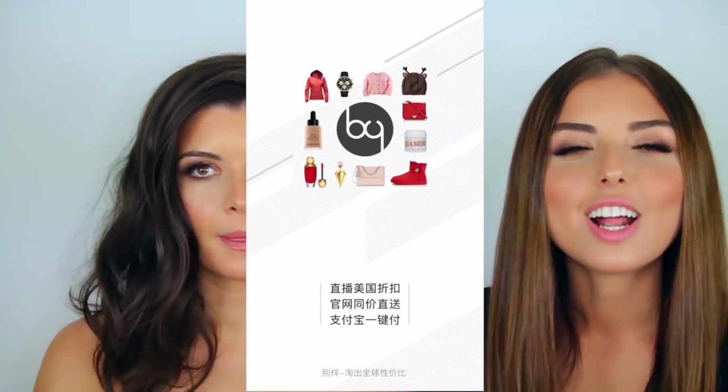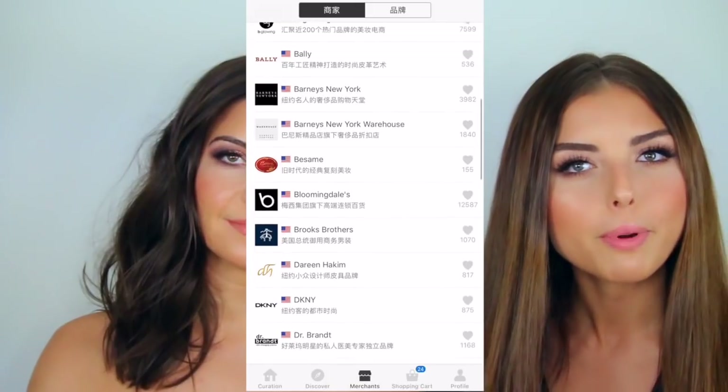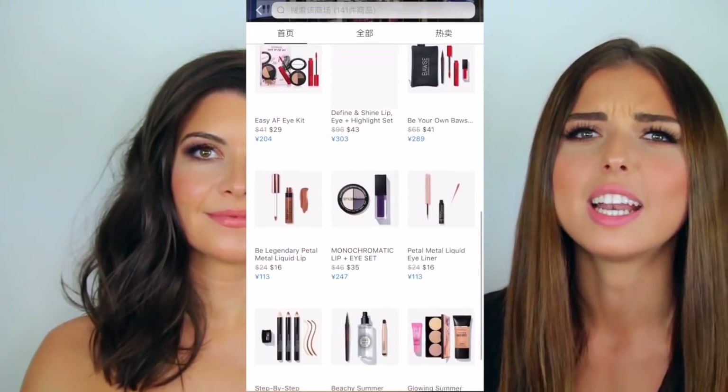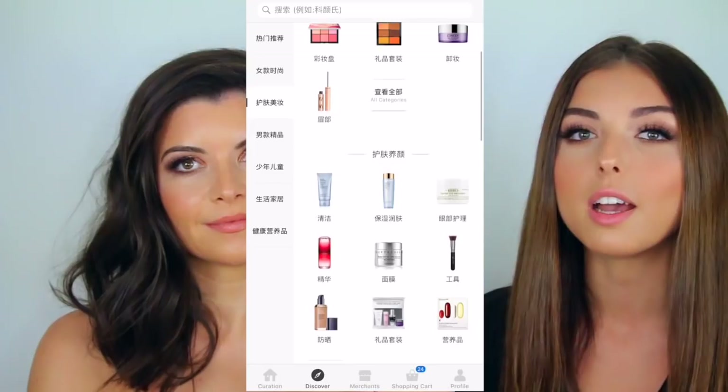I actually want to thank Beyond App for sponsoring this video because I decided to take on the face-off challenge. I'm transforming my sister's look and it's going to be fabulous. Beyond App is a Chinese shopping app where you can safely purchase brand name items from all over the world, and there are so many options — fashion, hair, and more. I decided to take on the makeup face-off challenge, so here it is!